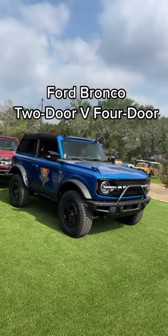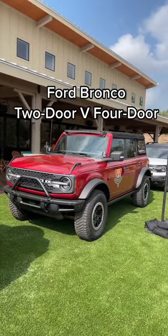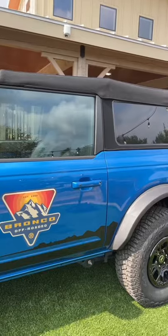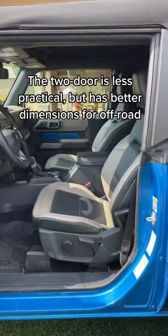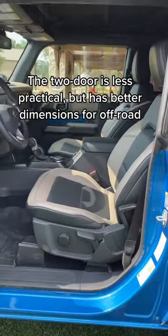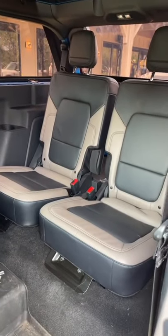Should you get the new Ford Bronco as a two-door or as the practical four-door? I'm going to show you the differences. First let's check out the two-door model, which is definitely much smaller than the four-door. You've got your normal two seats up front, and you just pull this little lever and it will slide the seat forward to give you access to the two rear seats.